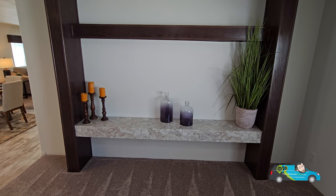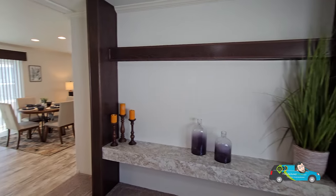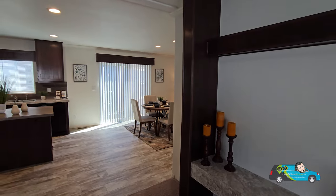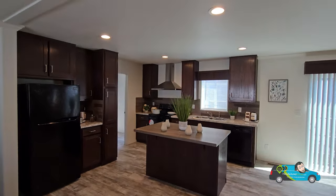Take a look at this entertainment center already built in — it's nice. You could put your peripherals and your TV down below, and use the top for decorative items or whatever. That's a nice little touch. Spinning around into the kitchen, we've got the black appliance package with a smallish island right there, but it is an eat-in counter with seating for about two.